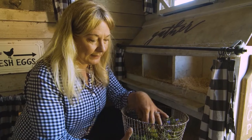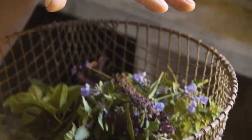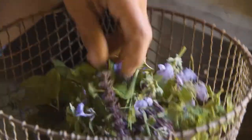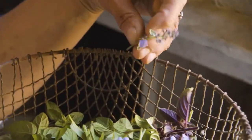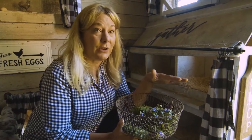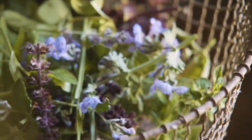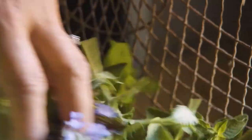I especially like to use the mint — it's really good at keeping bugs out of your coop. The basil helps keep flies out. The lavender and catmint are calming herbs, so they help the chickens stay a little bit more relaxed when they're sitting. That's especially great if you have a hen sitting on eggs that you want her to hatch, because you want her to feel safe and comfortable in her nest.